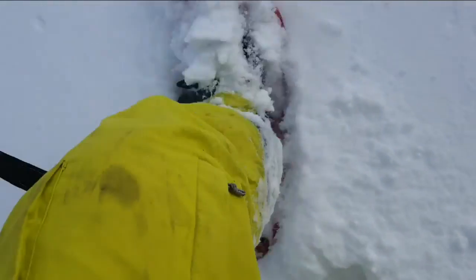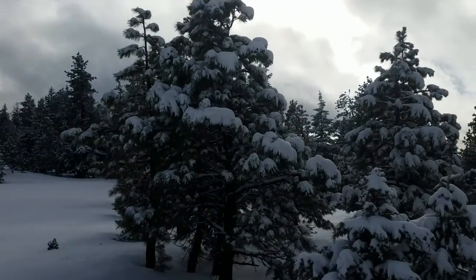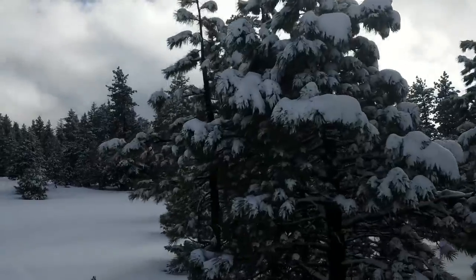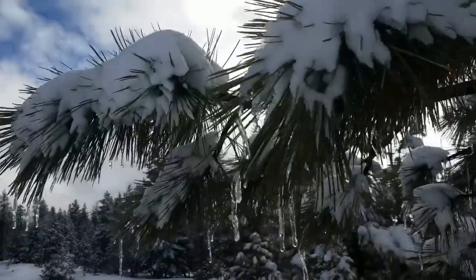I'd say there's about a foot and a half of fresh powder — makes for a good workout. Got a few icicles on the trees, it's kind of fun. I'll do an icicle flyby.